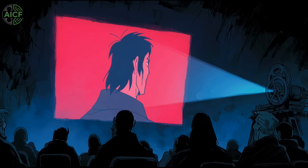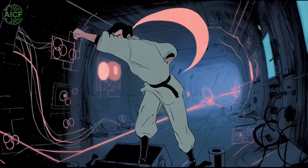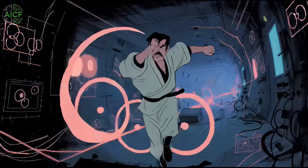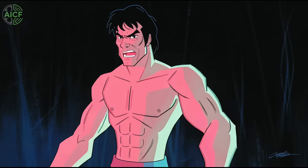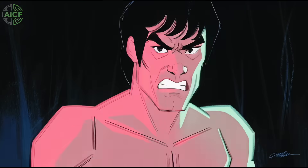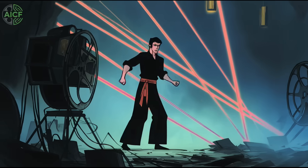Every studio with shelved IP is watching closely. Why should filmmakers care? Cheaper restorations unlock new revenue — collector Blu-rays, 4K classic action bundles, even open-world game tie-ins. And the AI workflow frees creatives to focus on polish instead of cleanup.